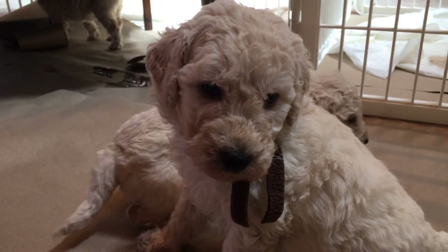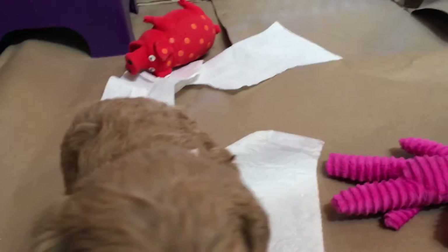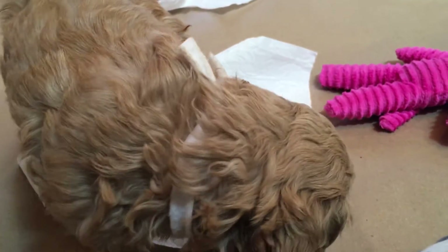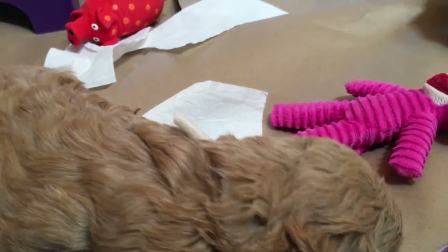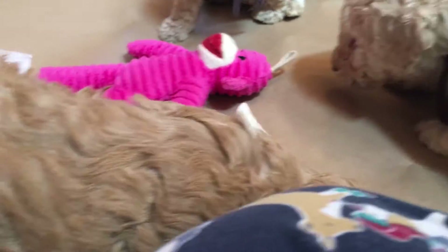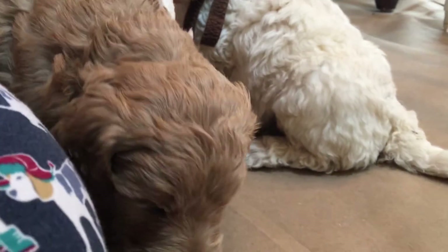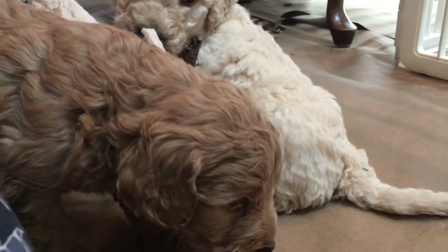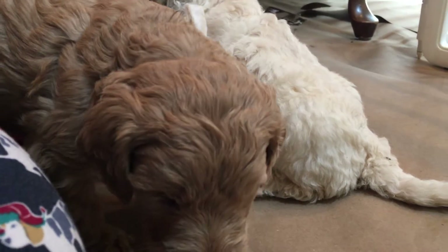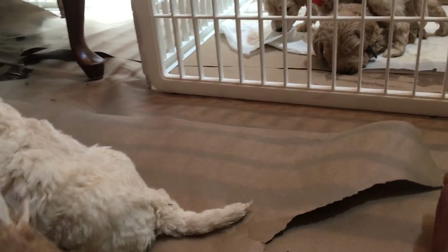Here we have our white collar boy — he's what we call a peanut butter color. I will say I have my sweetest picks out of this litter. Everybody is super gentle, super sweet, super loving, cuddly.